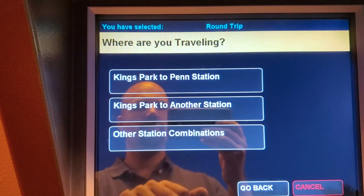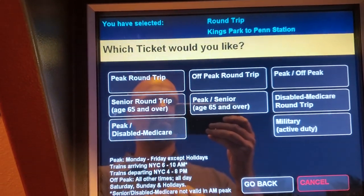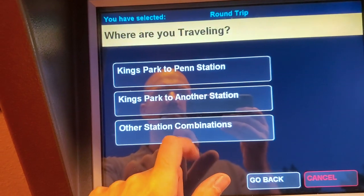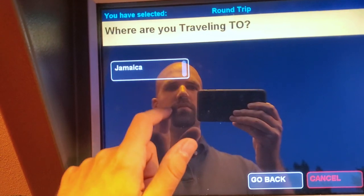Right now I'm at the Kings Park Long Island Railroad Station, so it automatically selected Kings Park as the origin. It gives you the options to either go to Penn Station or select another station. Just type your station name and it will automatically populate.